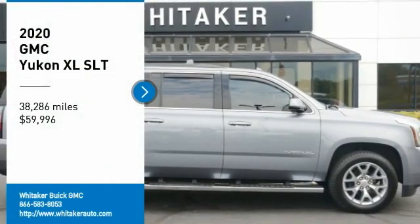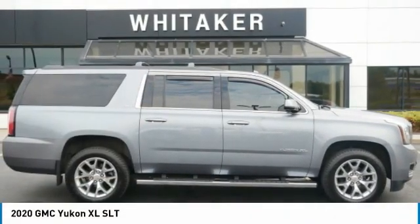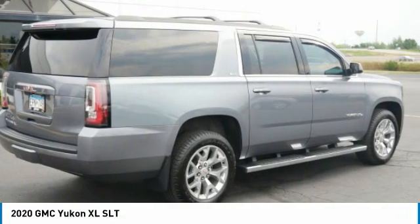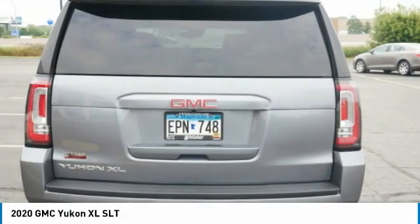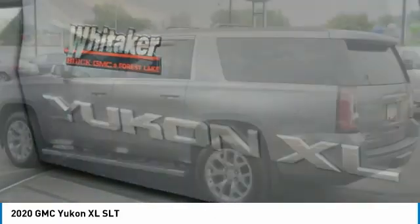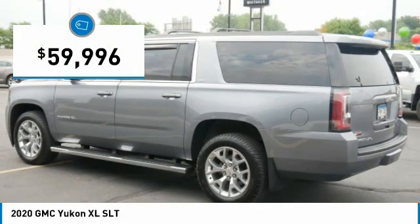Looking for the right vehicle? Check out the 2020 GMC Yukon XL. The GMC Yukon XL is a great choice for families who need a full-size SUV with maximum seating. The looks don't hurt either, and it's priced below $60,000.